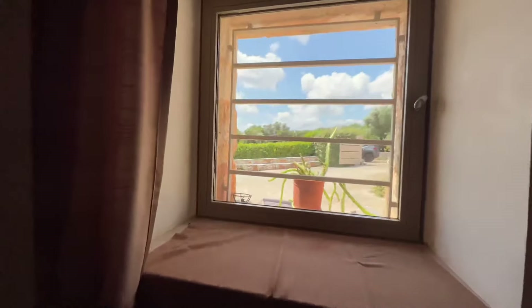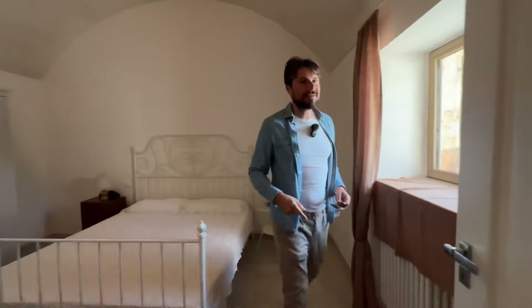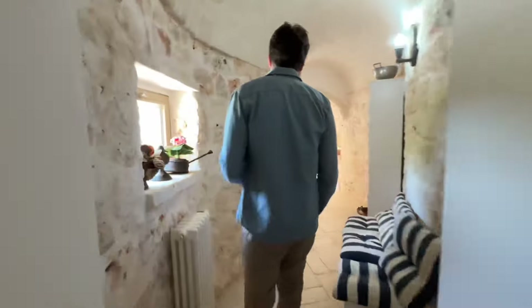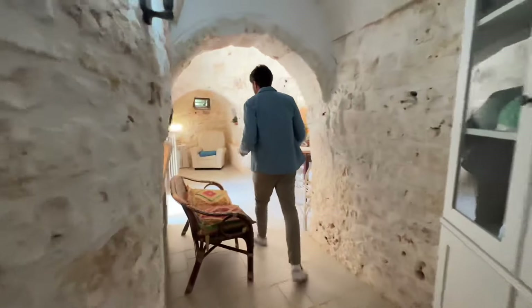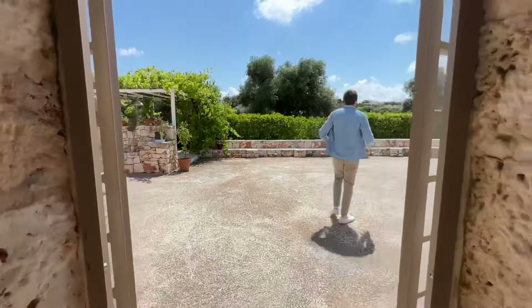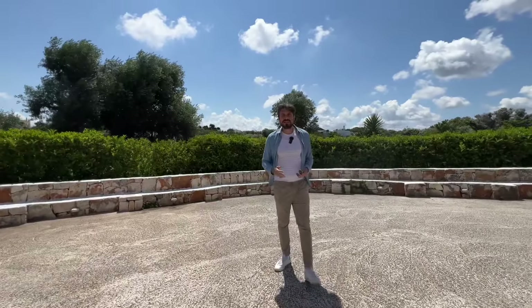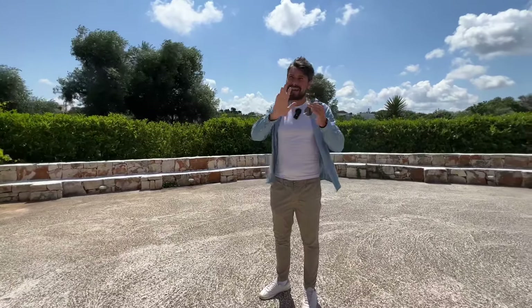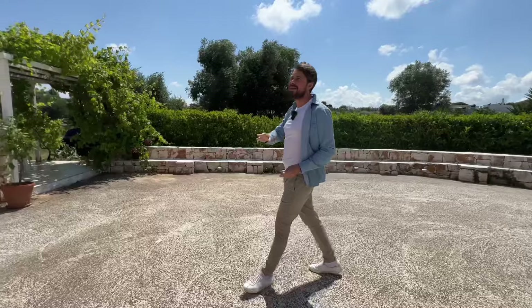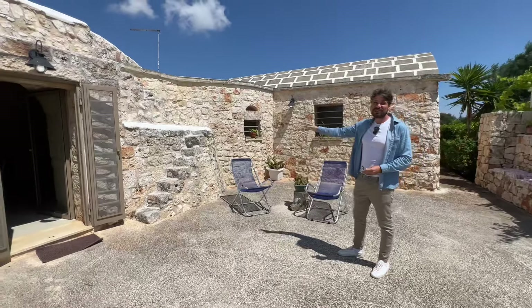I think this property is a very cute package — what's already here is already very nicely done. I think with a few additions, especially to the outside — I would push that bush further back so you could open this up and make it feel more spacious. Having all that land behind is a great asset. Look at the beautiful outside — all the stone has been exposed, and I think that's an absolutely beautiful feature, consistent between outside and inside. You can see the stone all around.